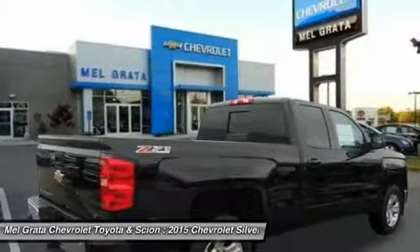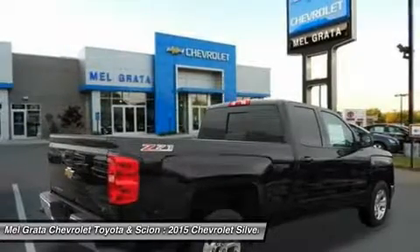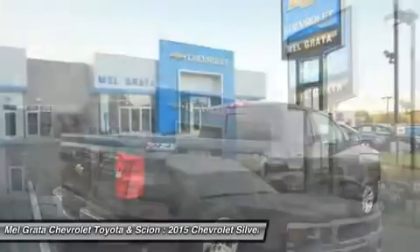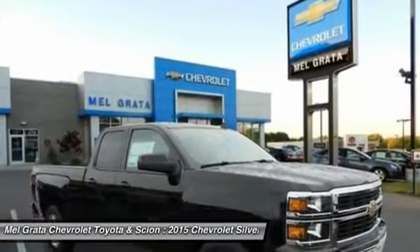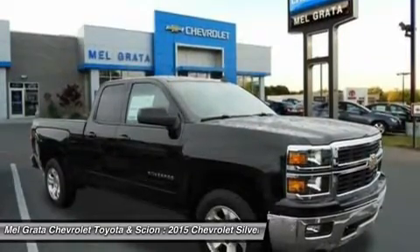Each has six trims, with the 1WT as the base and the LTZ Z71 as the top-of-the-line option. The 1WT, 2WT, LT, and LT Z71 come standard with the 4.3L Ecotec3 V6 with six-speed automatic transmission.